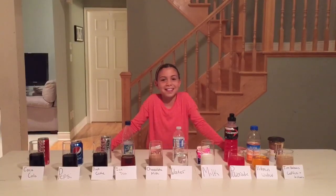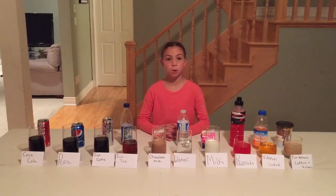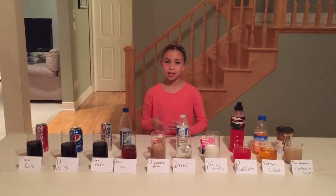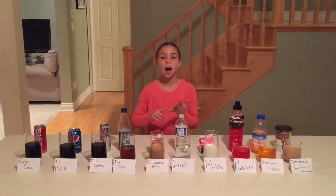Hi, my name is Maddie and this is my fifth grade science project. There is a lot of research suggesting that processed foods and sugary drinks are making our bodies very acidic. When your body is more acidic you might have a higher chance of getting diabetes, cancer, high blood pressure and osteoporosis.